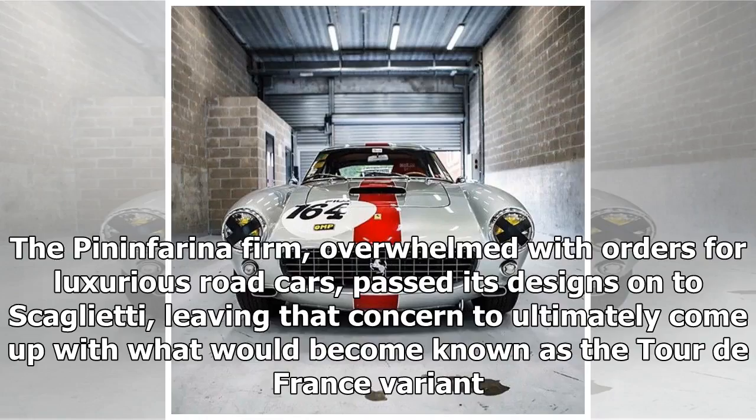The Pininfarina firm, overwhelmed with orders for luxurious road cars, passed its designs on to Scaglietti, leaving that concern to ultimately come up with what would become known as the Tour de France variant.